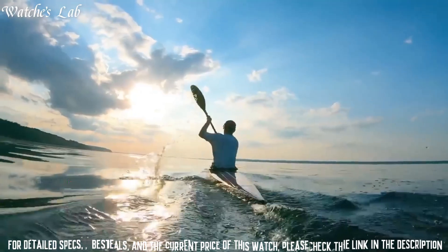Number 4: Casio G-Shock Frogman GWF-D1000 Men's Watch. It has a Japanese solar quartz movement and 34-45 caliber. Display type: Digital. This timepiece has sapphire anti-reflection coating glass, polymer carbon fiber band, band color black, 200m water resistance. The following features are equipped: